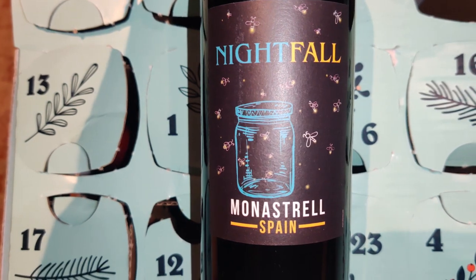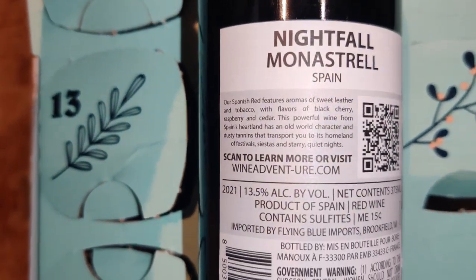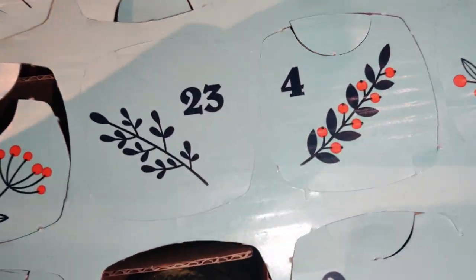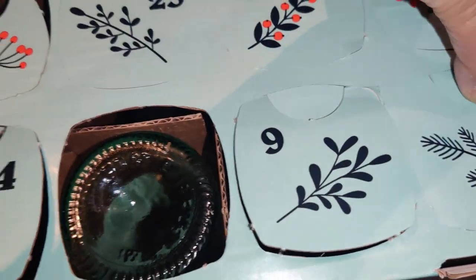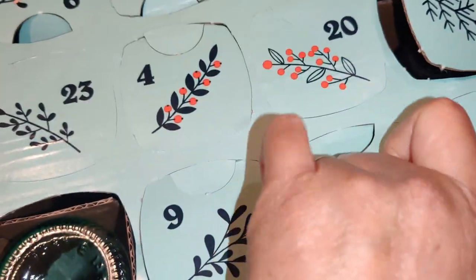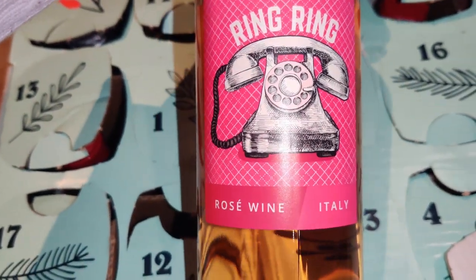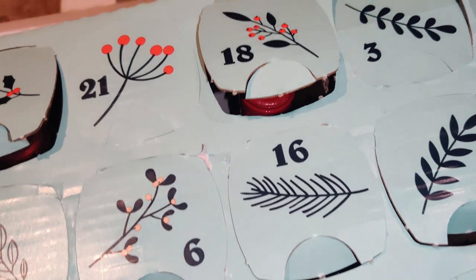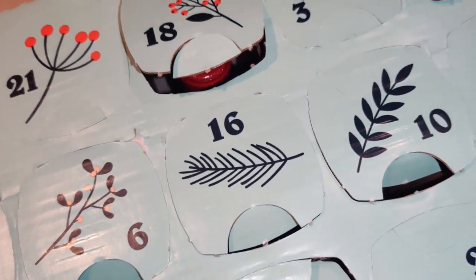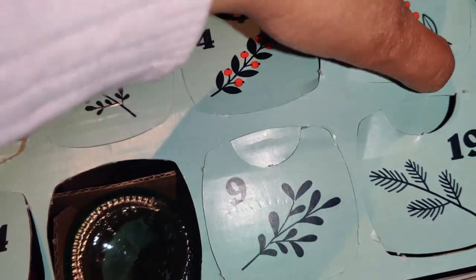Day 17 is Nightfall Monastrell, Spain, 13.5% by volume, red wine — a lot of Spain-derived wine in this collection. Day 18 — wait, Day 19 is Ring Ring, rosé wine from Italy, 11% by volume. That's the second bottle of pinkish wine. And Day 20 is Flew the Coop Syrah, France, 13% alcohol by volume — a red wine.